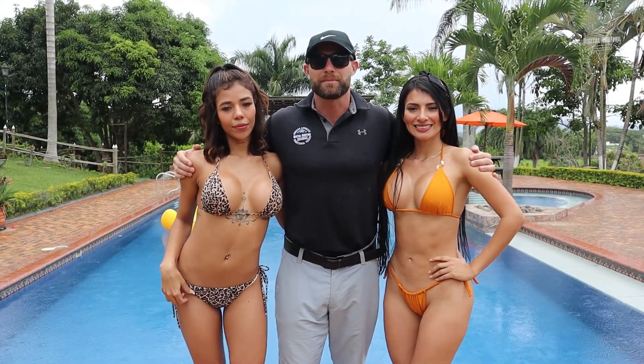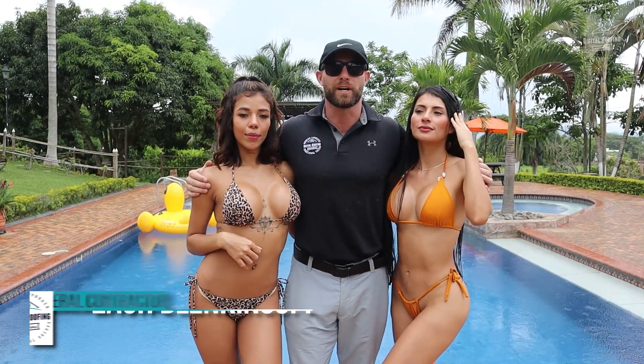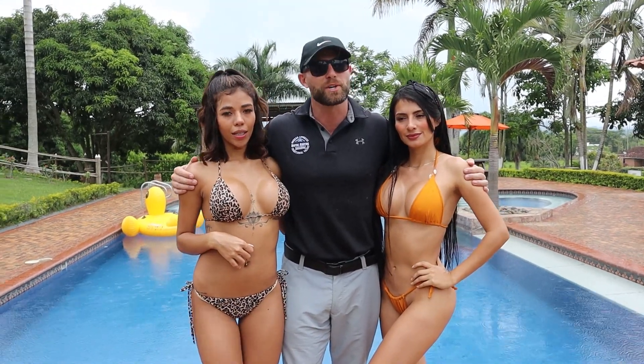My name is Zach Blinkensop. I'm the owner of a company called Digital Roofing Innovations. I'm a licensed general contractor and roofing contractor in over nine states, and I'm also a U.S. military veteran.